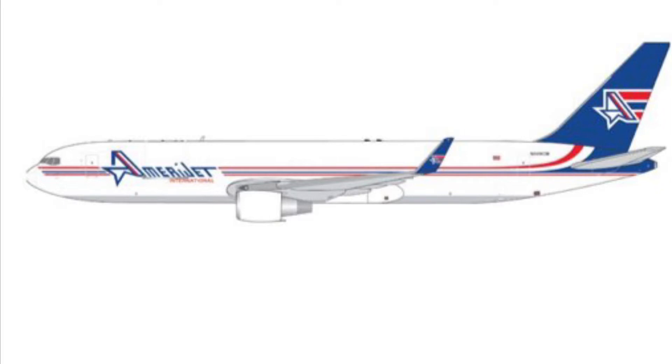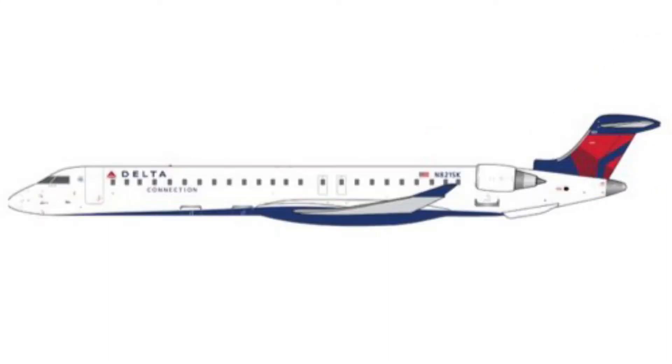The first one is an AmeriJet cargo Boeing 767. I know I'm not going to need this, but for some of you that have a lot of cargo on your airports, or more American-based airports like mine, but you need more cargo aircraft, you might go for that.